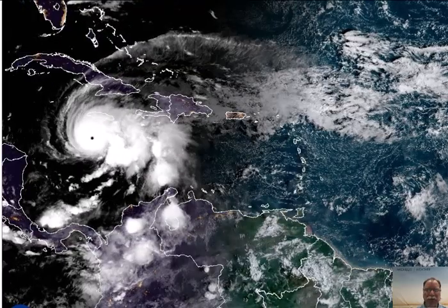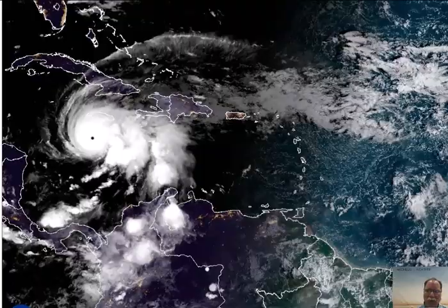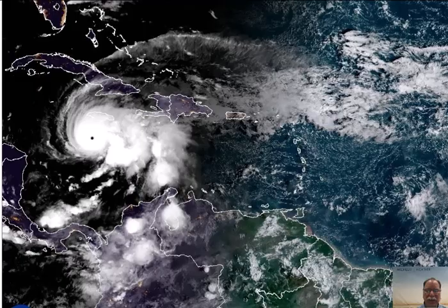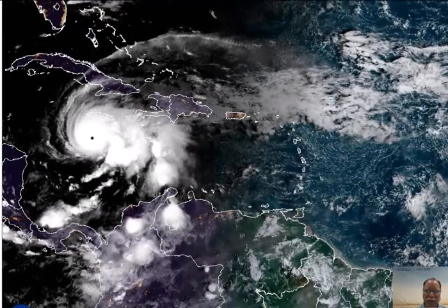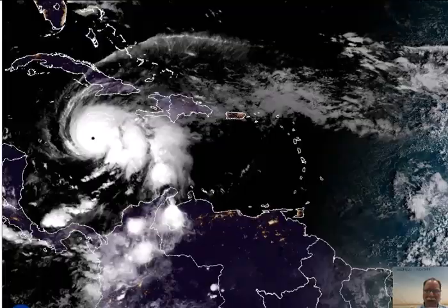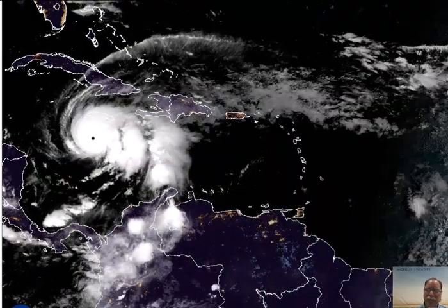All environmental conditions are favorable right now. It has moved very slowly over some very warm waters of the Central Caribbean and is in an environment of very low wind shear — just perfect conditions for intensification. We warned about the possibility of a major hurricane and even the possibility of a Cat 5. Well, here it is.